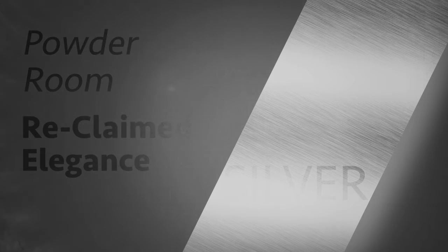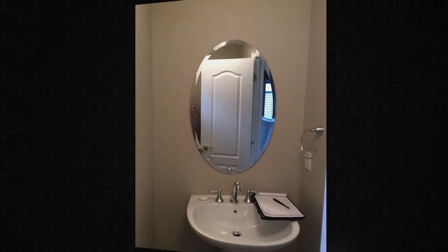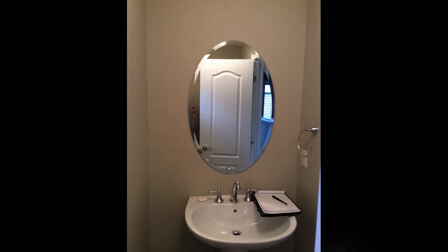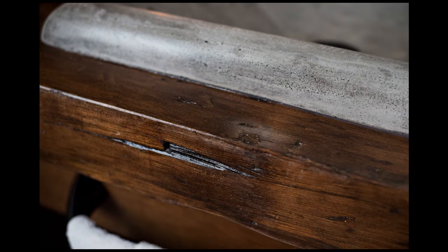Our powder room silver winner: Reclaimed Elegance. This basic builder powder room needed help — the lackluster color, basic fixtures, and oval mirror provided only function with no style. A small space with a big challenge, using reclaimed wood for the vanity.